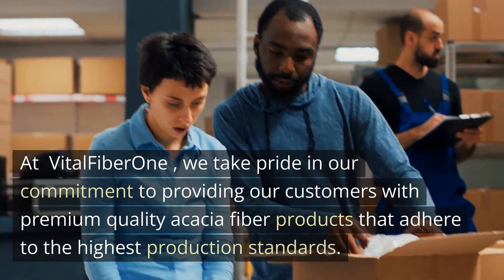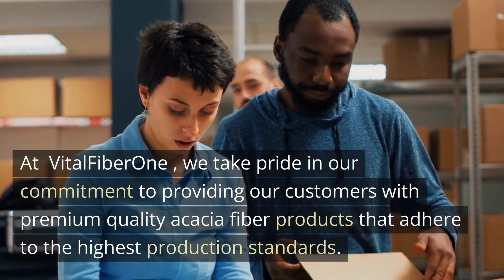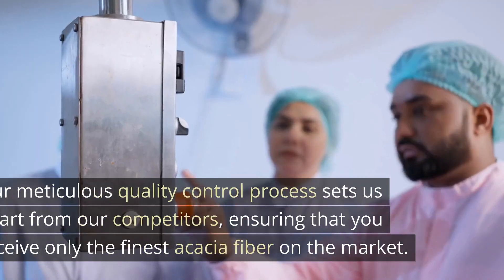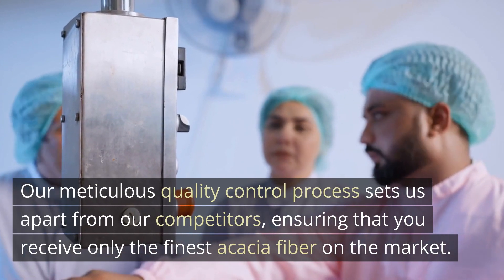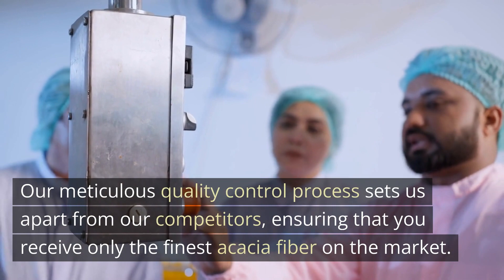At Vital Fiber One, we take pride in our commitment to providing our customers with premium quality Acacia Fiber products that adhere to the highest production standards. Our meticulous quality control process sets us apart from our competitors, ensuring that you receive only the finest Acacia Fiber on the market.